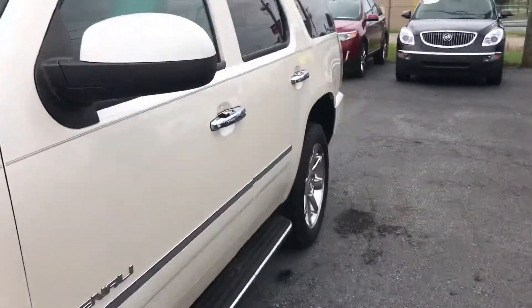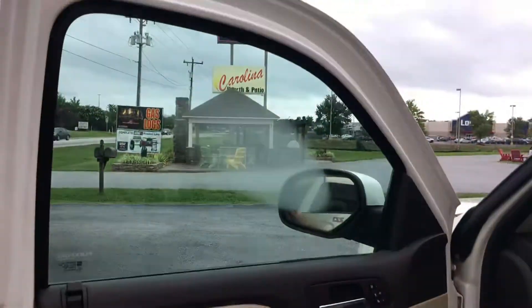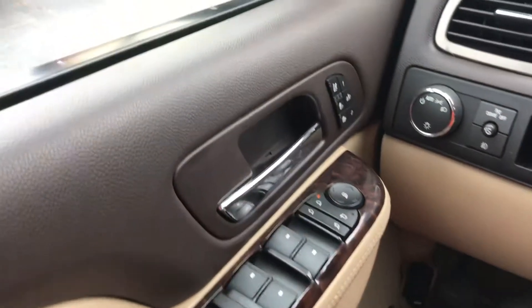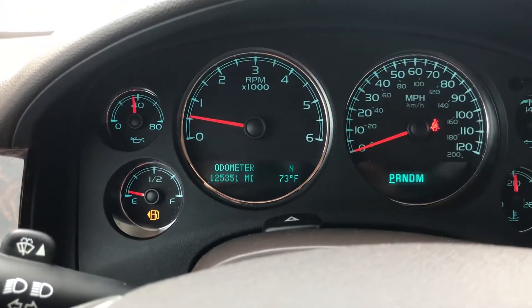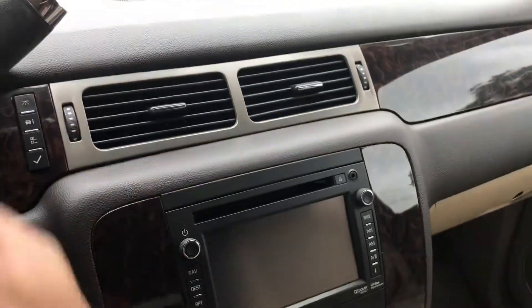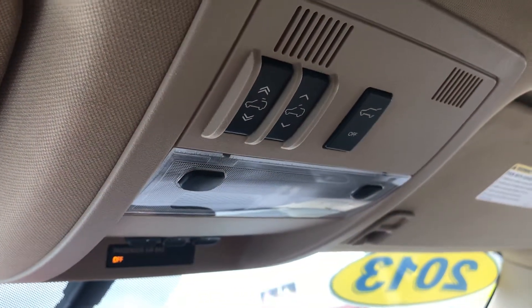Let's go inside. Super clean. It has heated and cooled seats, as you can see. The vehicle has 125,000 miles. Comes with navigation, as well as the backup camera. It has OnStar, and many features up top for the sunroof.